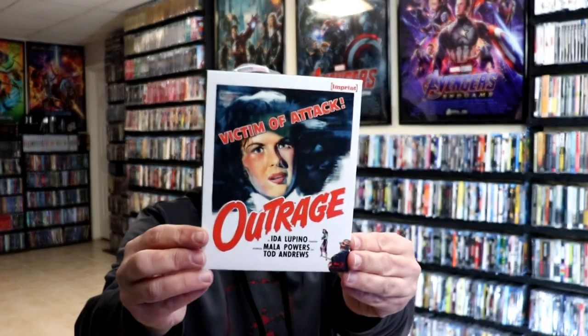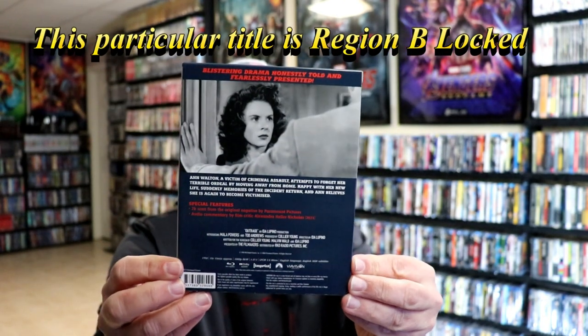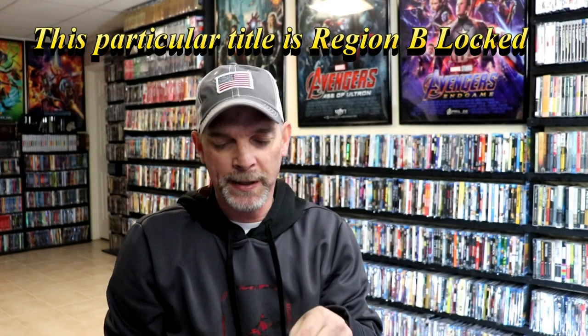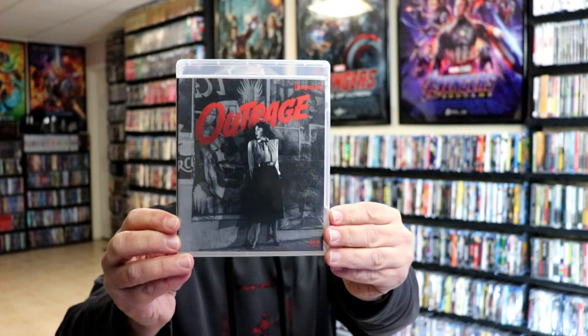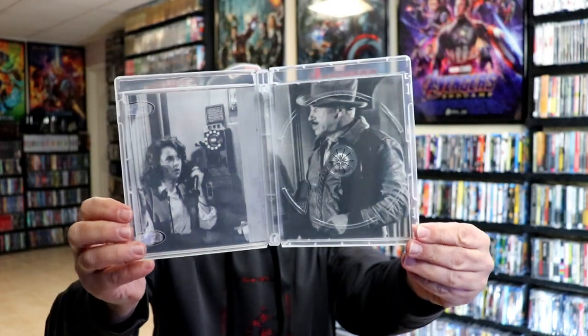I'm going to go ahead and unwrap both of these so we can take a closer look. First up, Outrage — here's the front of the package, really nice looking artwork, and here's the back. This is number 95 from the imprint line. Here's the inside Blu-ray case with some different artwork, and when we open it up we have inside artwork, our Blu-ray disc with the number 95, and some inside packaging art.